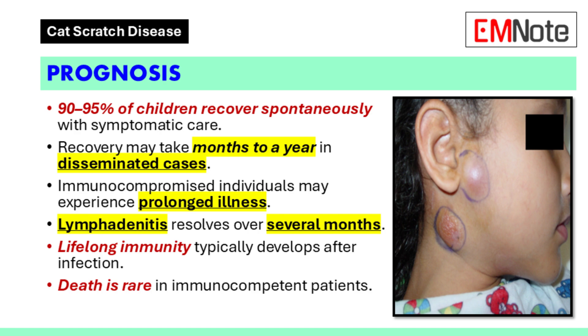Prognosis. In 90–95% of children, cat scratch disease resolves spontaneously with symptomatic control. Recovery may take months to a year in patients with disseminated disease, with morbidities varying depending on the organ systems involved. Immunocompromised individuals may experience a more debilitating course. Lymphadenitis can take several months to resolve, but most patients develop lifelong immunity to the infection. Death is rare in immunocompetent patients.